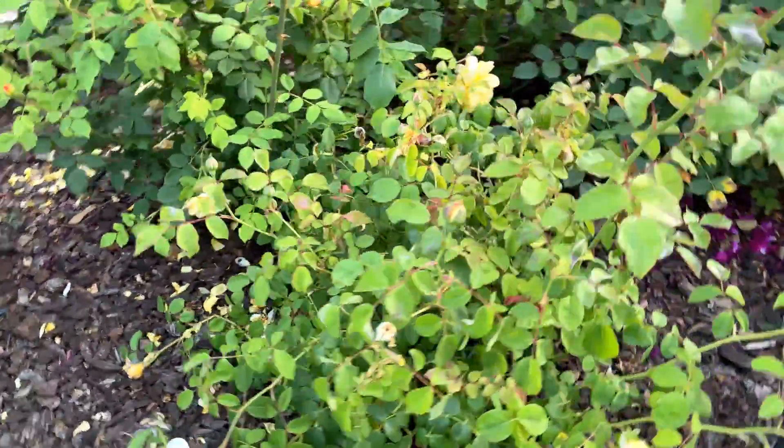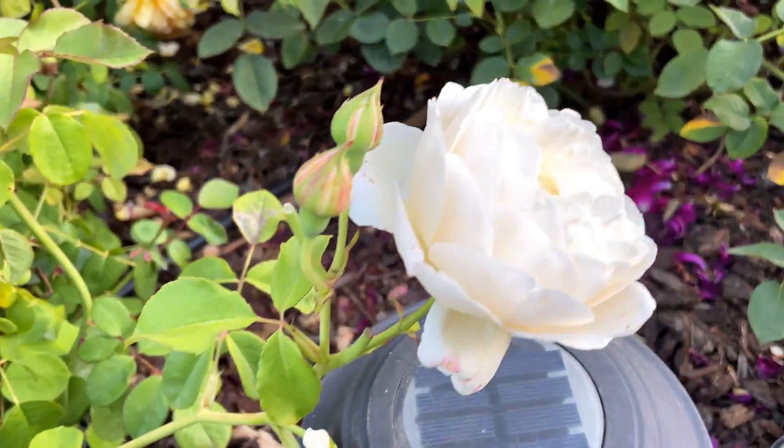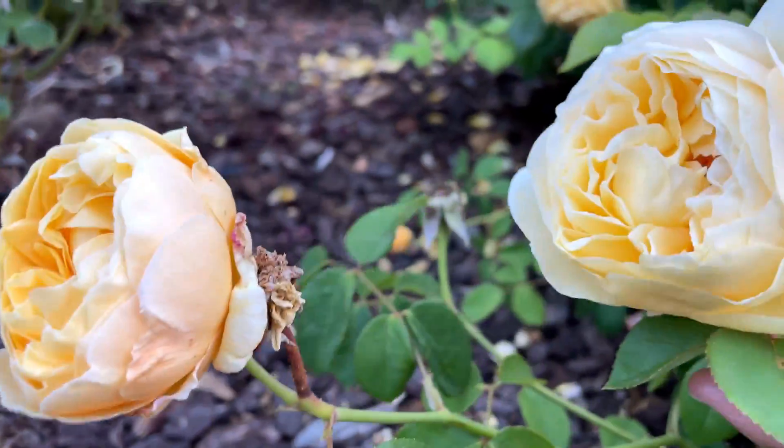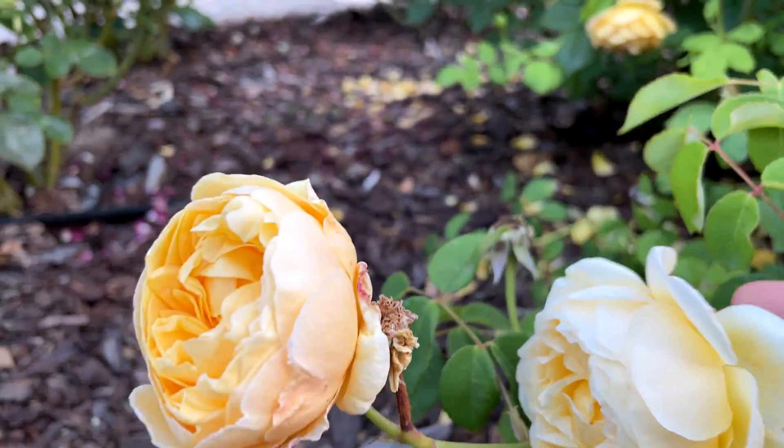Charlotte is also blooming — here's Charlotte right here, and Charlotte has a few more blooms right here and right here. Gorgeous!